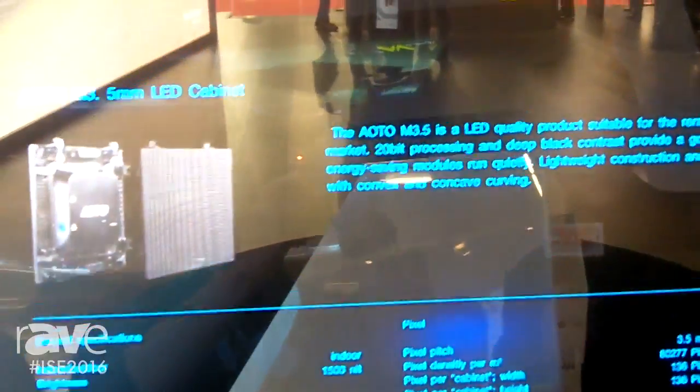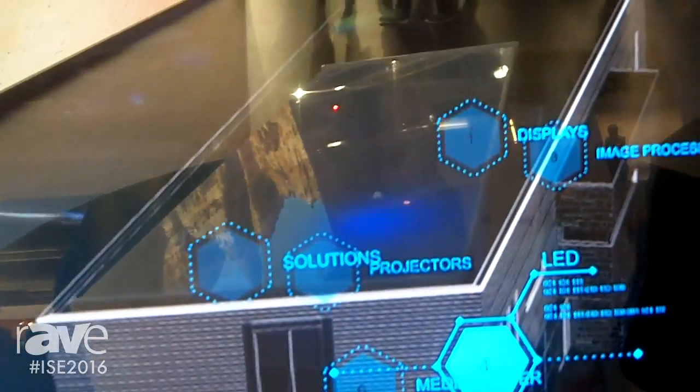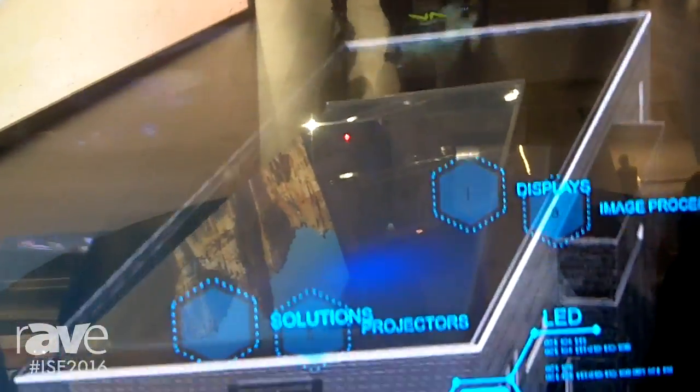Everything made in black will appear transparently, and everything with colors will appear in very strong colors — which is the difference compared to the transparent LCD we know from the past.